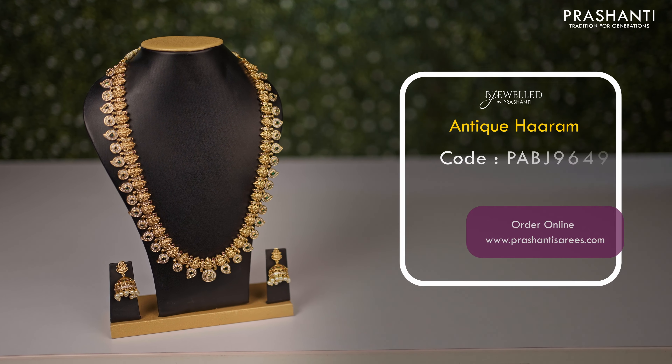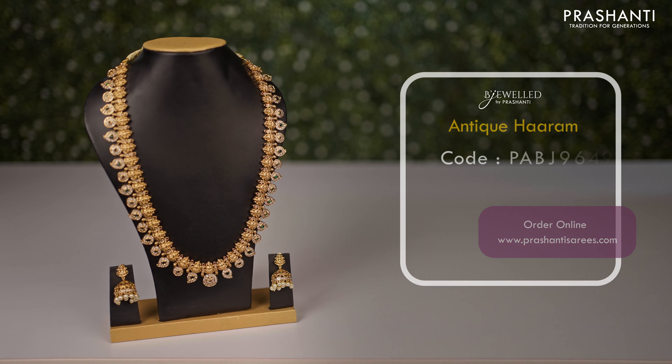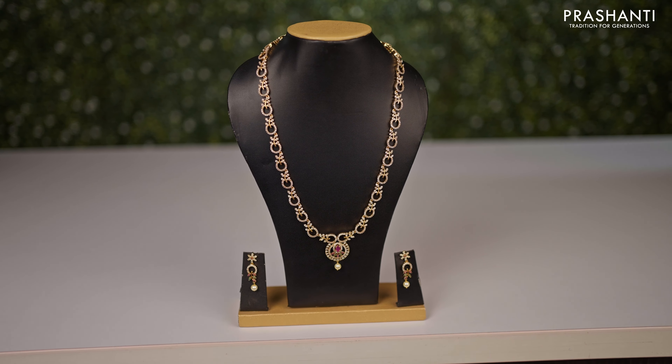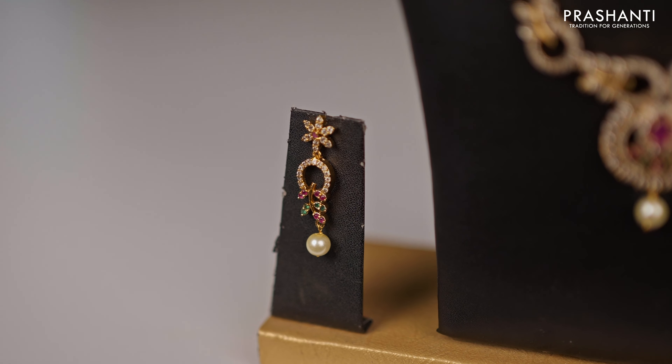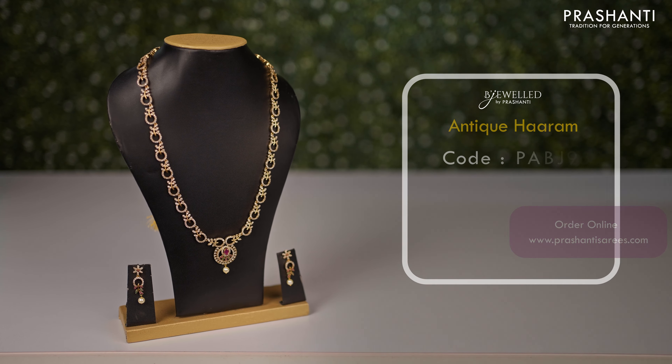Deep navy blue with candy pink — another beautiful saree with traditional retapet borders in rudraksham design on both sides, with rudraksham buttas running throughout the body. A rich contrast pallu in pink, and a matching pink colour blouse, priced at ₹4,490.